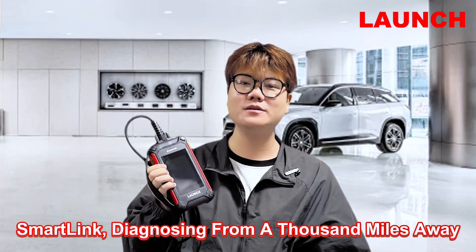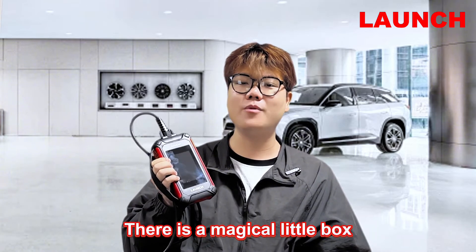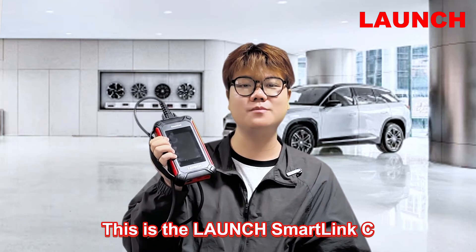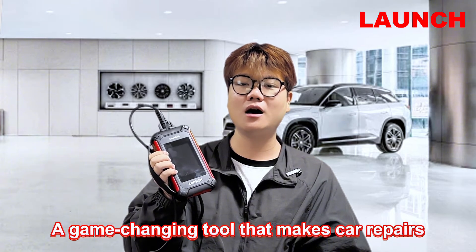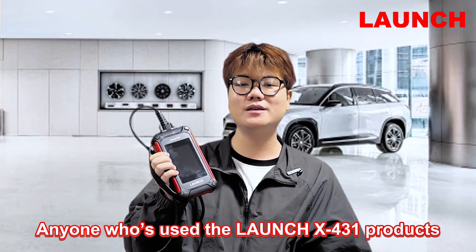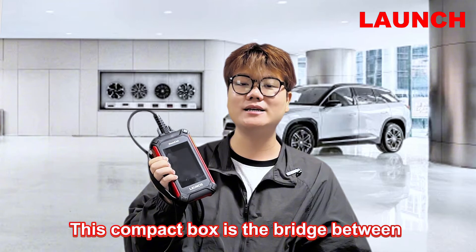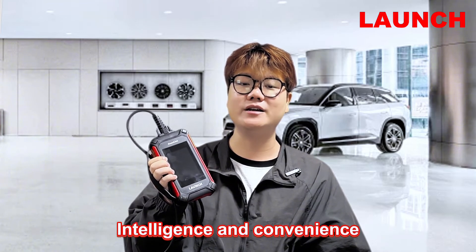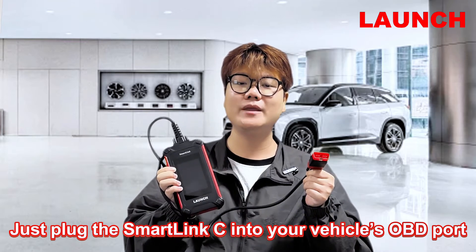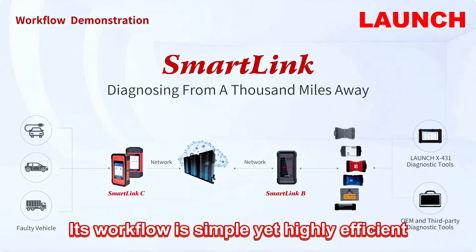Smolink — diagnosed from a thousand miles away. In the automotive repair industry, there is a magic lead box that has solved countless challenging repair problems. This is Launch Smolink C, a game-changing tool that makes car repairs simpler and more efficient. Anyone who has used the Launch Expert 3.1 products will already be familiar with it. The compact box is the bridge between intelligence and convenience.